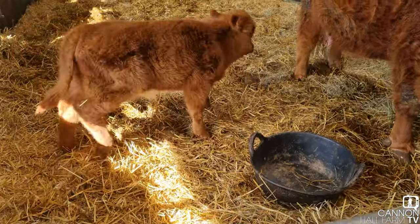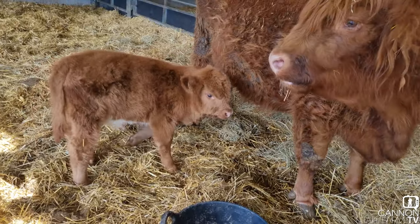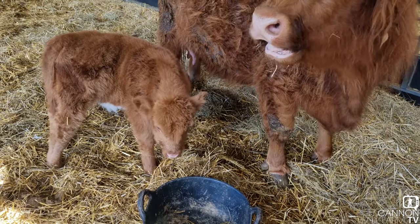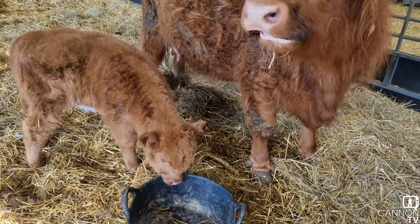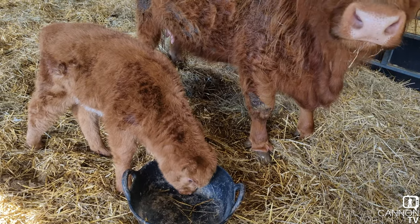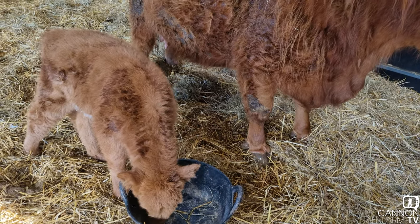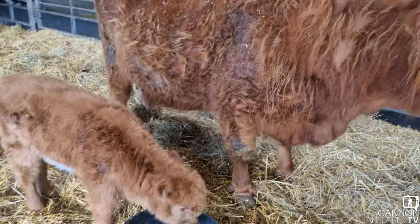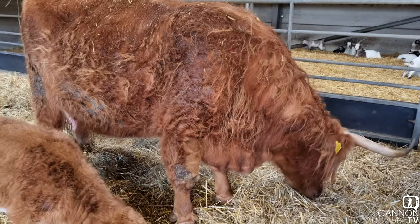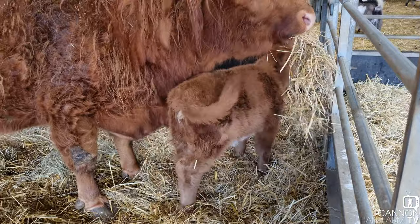Right then, here we are. This is Fern's little one and she's little actually. It always amazes me just how long it takes these Highland cows to grow up. I reckon this is about three weeks old now — maybe even a little bit more than that — and she's still absolutely tiny. We're so used to the Shorthorn calves being born and growing so quickly that it does sometimes catch you off guard when these Highland cows grow so incredibly slowly, which is part of the breed. It's just the right size actually — it's got plenty of weight about it.